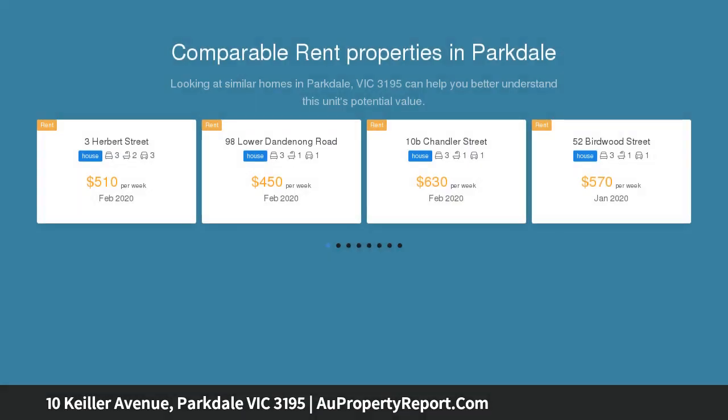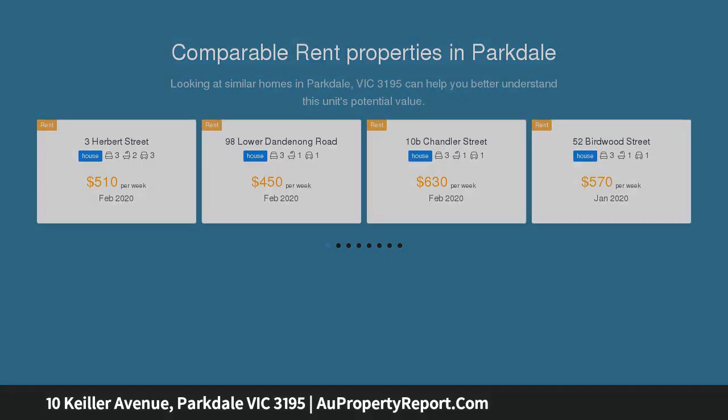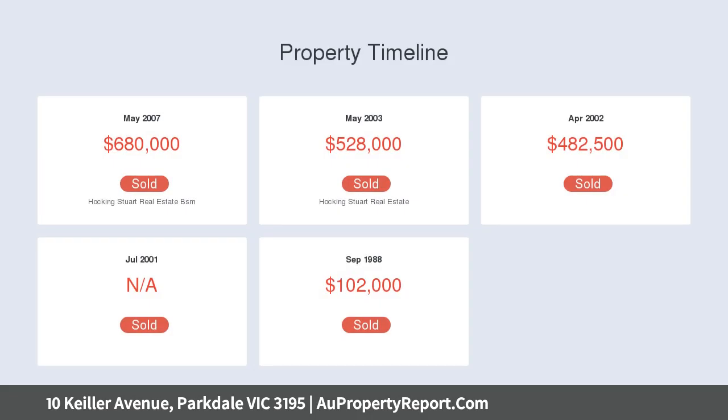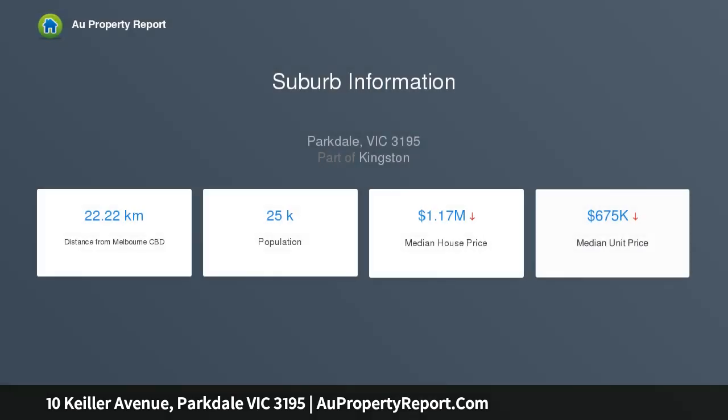Set on 725 sqm with a highly desirable north-facing rear, the home offers warm and welcoming accommodation in a neighborhood dedicated to relaxed family living. Well-regarded schools, popular shopping destinations, parks and recreation are all nearby, whilst transport is easily accessible.